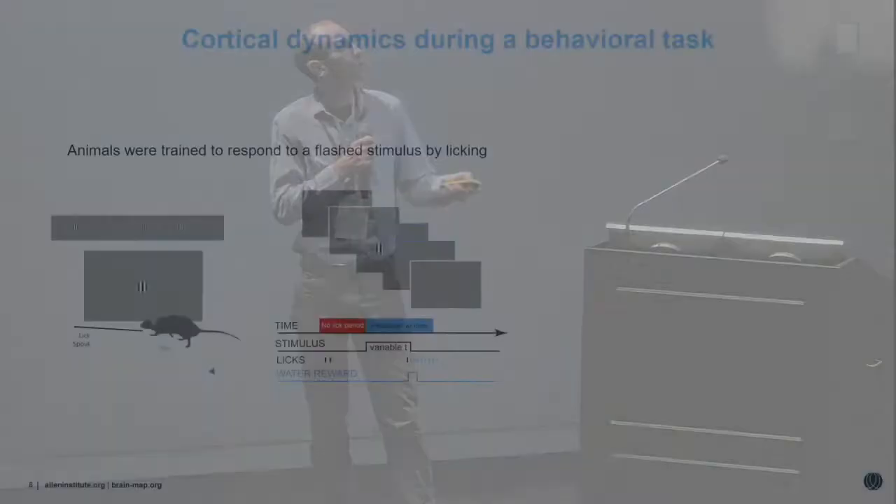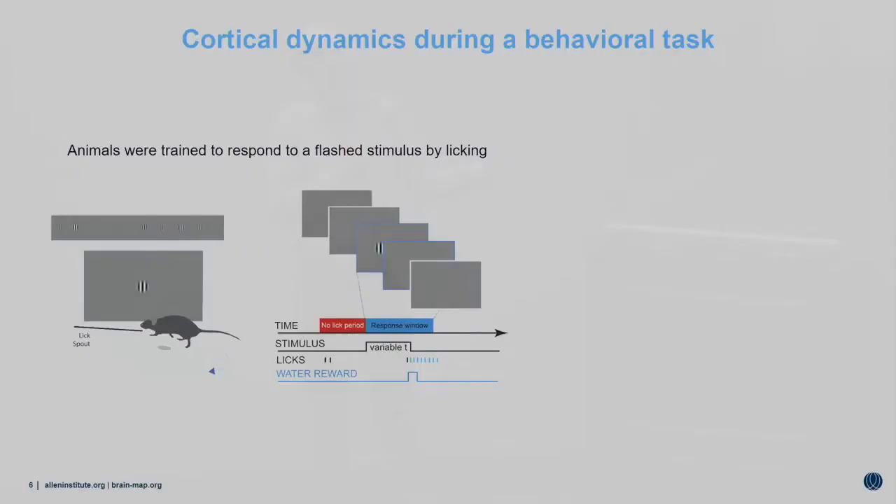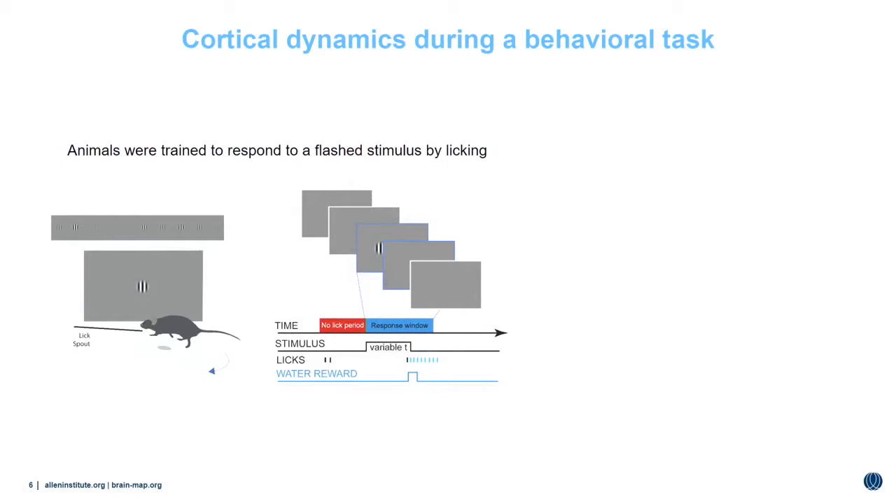I'm Doug. To get a handle on this complex, rich activity measurable with wide-field imaging, we want tight control of what the animal is actually doing. Most of this talk uses the task you heard about during the visual behavior talk, but we started with something simpler — a basic detection task where animals were trained to respond to a briefly flashed grating stimulus. We controlled the contrast to modulate task difficulty. In this simple go-no-go task, at a random time a flashed stimulus appeared; animals had a short window to respond by licking, and if they responded within that window, they received a water reward.